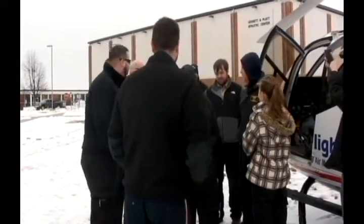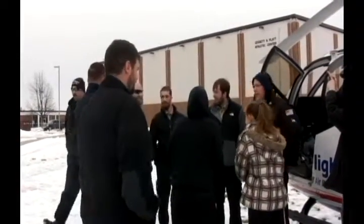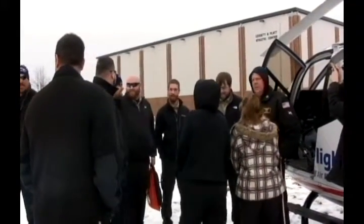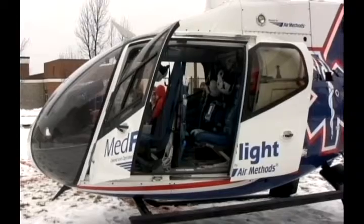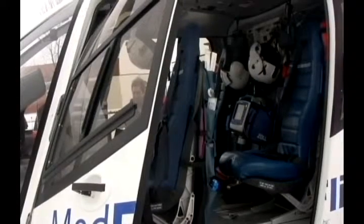The paramedic students were also shown some of the aspects of landing a helicopter and approaching a helicopter by a pilot from Air Methods. Thad Torex, EMS instructor and clinical coordinator, says he wanted the event to be both educational and exciting.